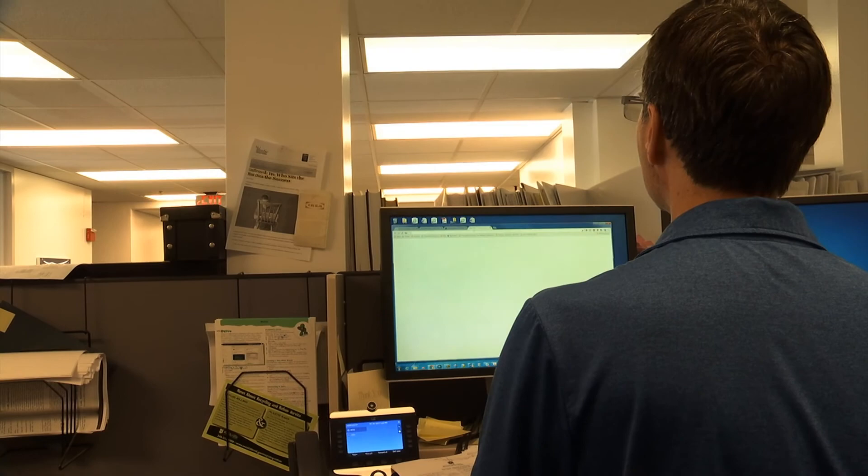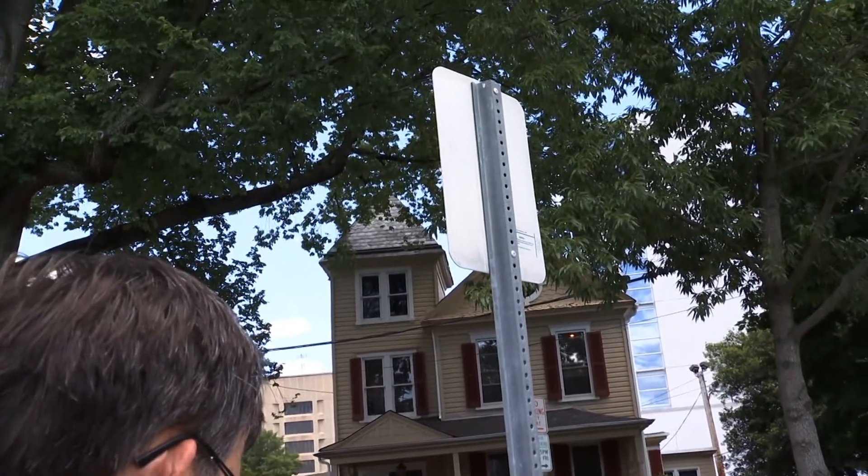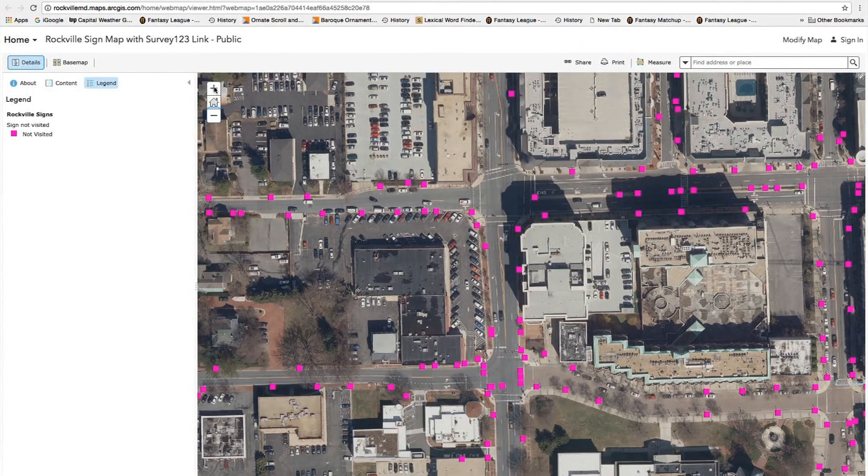He needs your help running an inventory on the city's more than 13,000 street signs. He has gone through a process of collecting these signs and putting them on a map using Google Street View, but Google Street View does not see the back of the sign.